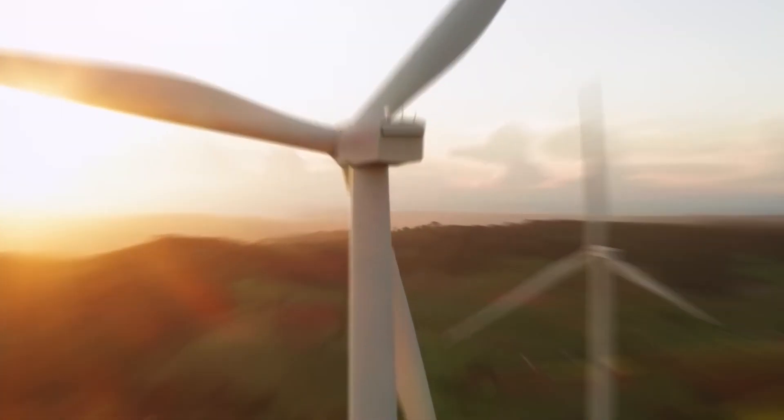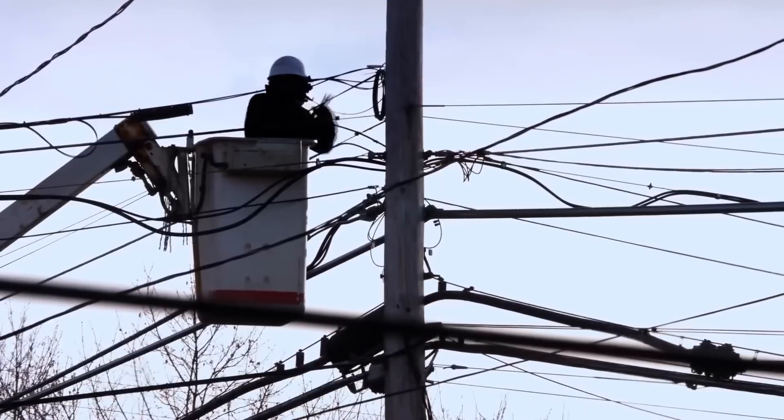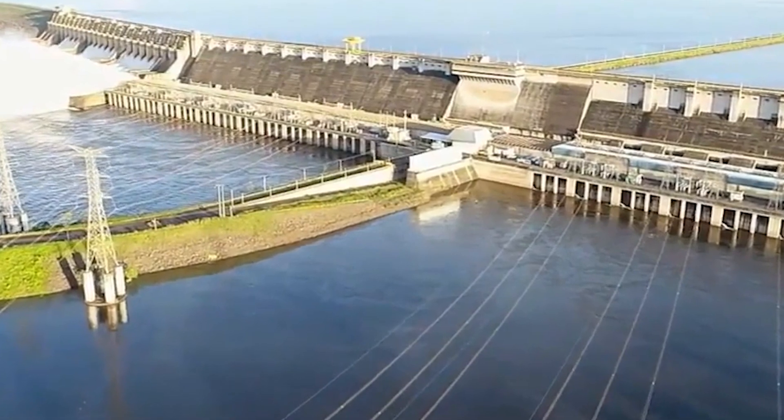You know what they say? Curiosity is the mother of all inventions. Who would have ever thought that electricity could be generated in numerous ways other than installing enormous hydropower stations?